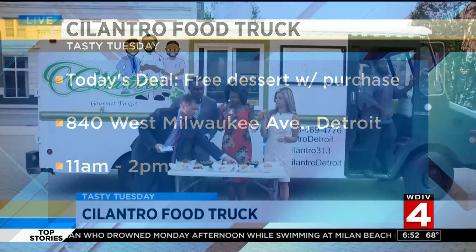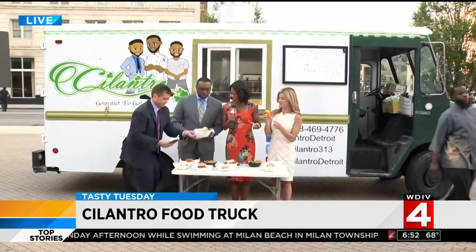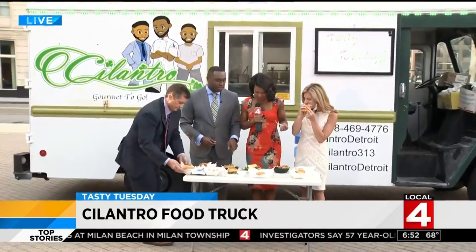The food is so fresh and delicious. I'm going to celebrate with a sub, as I said. Let's have the veggie burger.